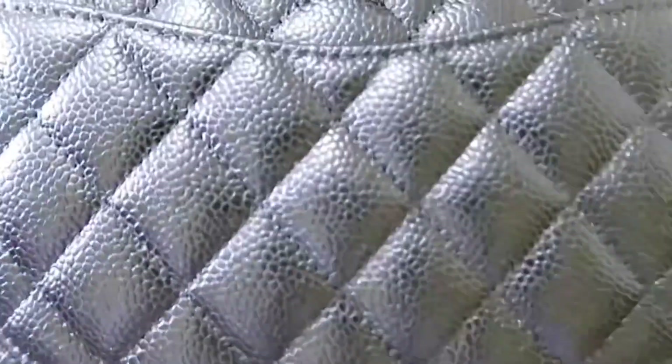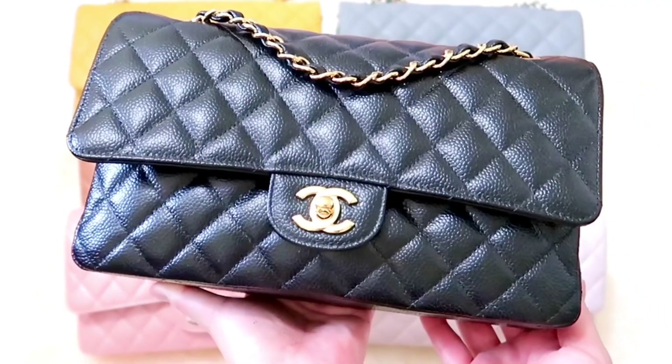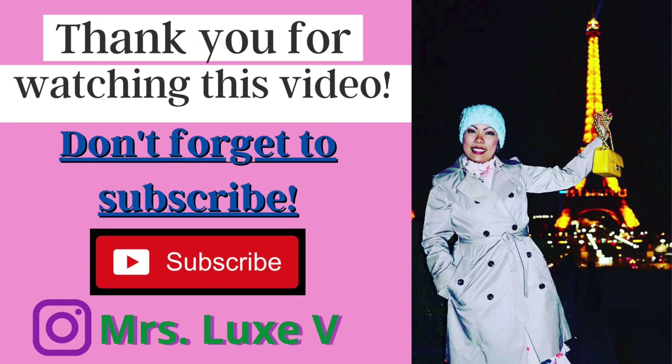Yes, I scratched my caviar leather handbag for this video, but of course it did not damage my handbag as caviar leather is more resilient than lambskin leather. Okay, there you have it. I hope you find this video informative and that you enjoyed today's topic. Please give this video a thumbs up and subscribe to my channel. I will see you in my next video — bye!